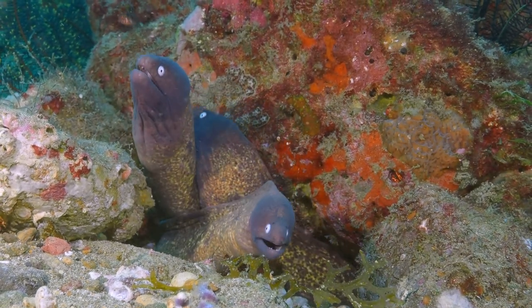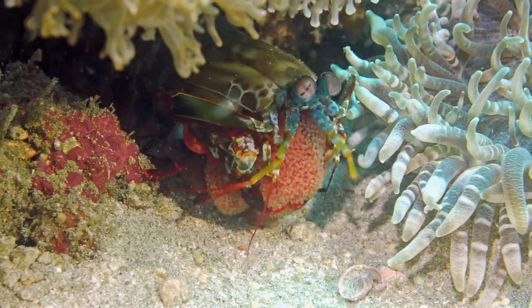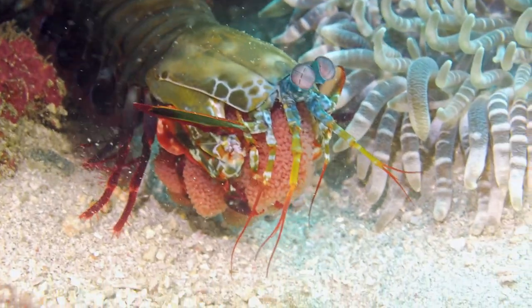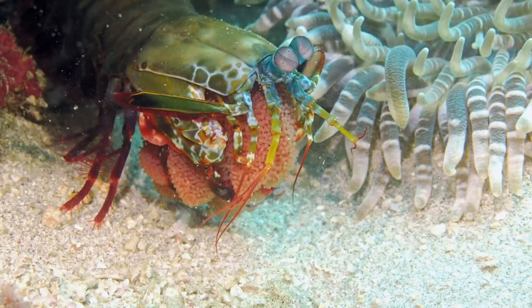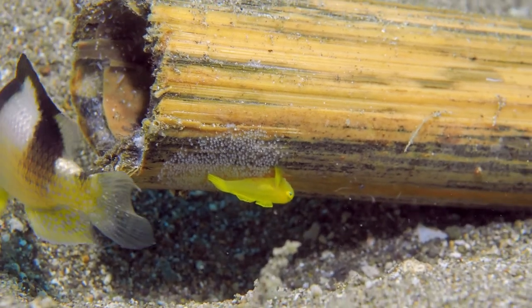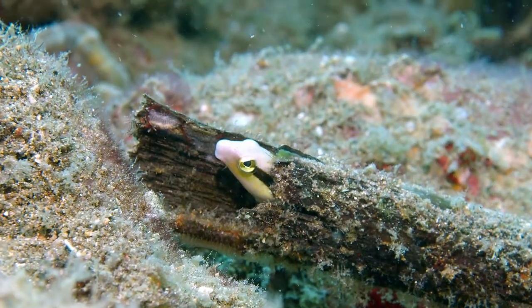Cavities in the sand beneath rocks and coral make good homes for morays, mantis shrimp, and many other species. Bits of bamboo, sticks, or even discarded trash will be used for places to lay eggs or hide from predators.